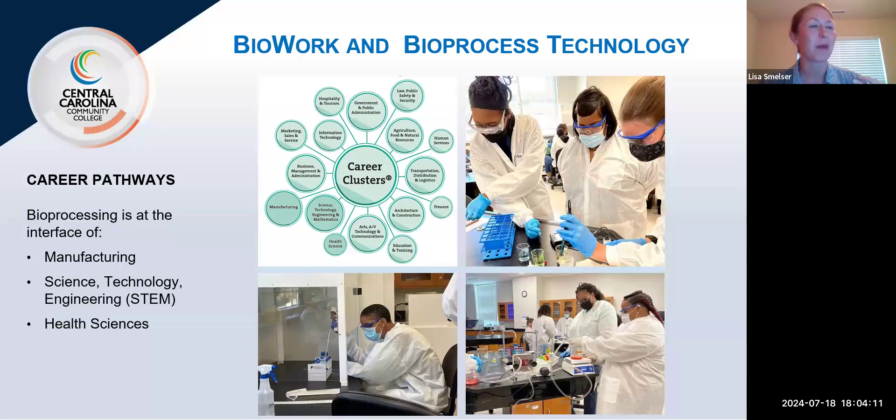We really think about these career pathways as an intersection of manufacturing, science, technology, engineering, and health sciences. We say health sciences because these careers speak to the passion people have to help others without working directly with patients in healthcare. A lot of people join this industry because they like helping people, and you can do that through making life-saving medicine.